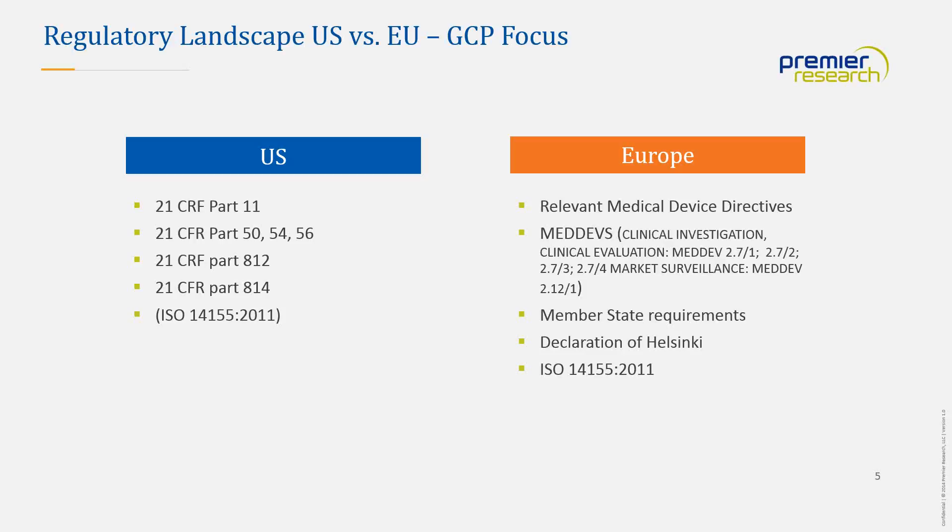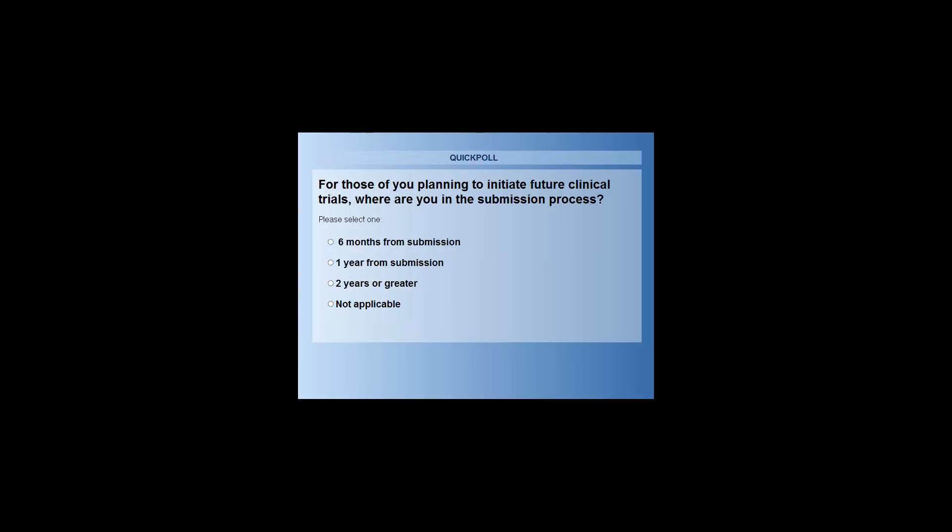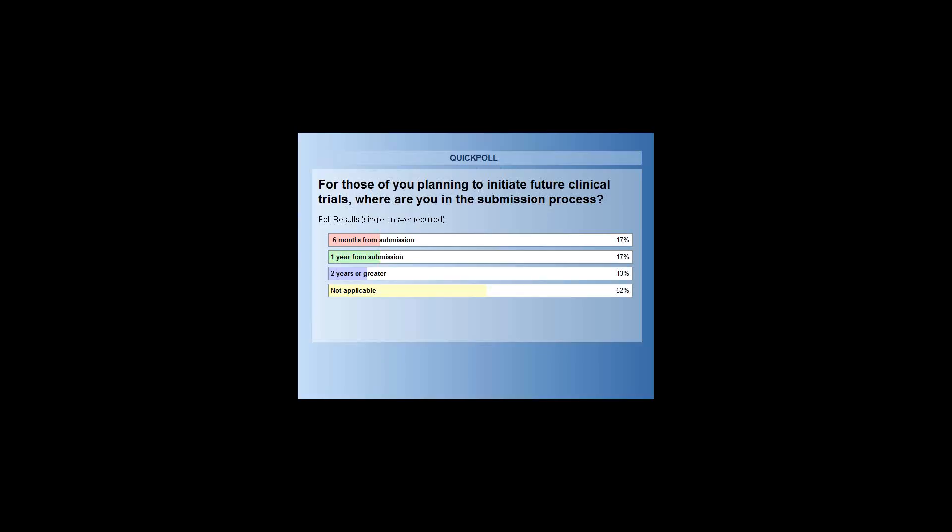For those of you planning to initiate future clinical trials, we asked: where are you in the submission process? Results showed 52% said not applicable, 17% said six months from submission, another 17% said one year from submission, and 13% said two years or greater.